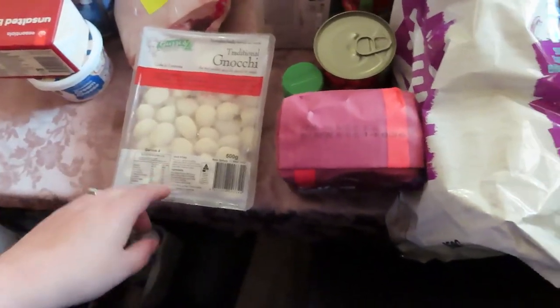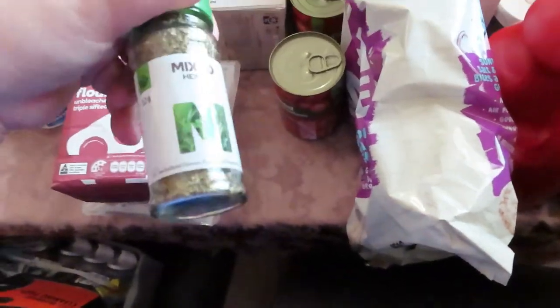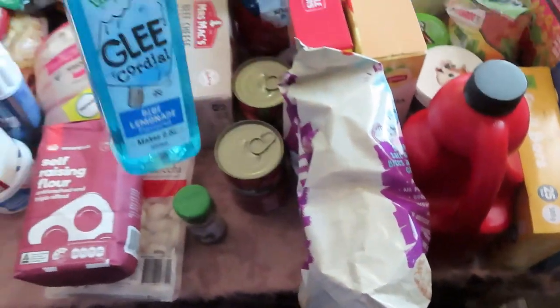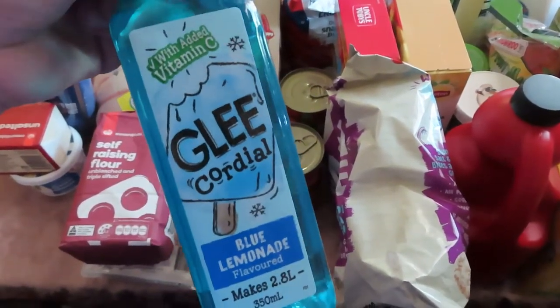Sour cream for the nachos and loaded baked potatoes. We got some gnocchi — just a really easy meal to make. Got some self-raising flour because we were out, some mixed herbs for the parmy, and some diced tomatoes to go on top of the parmy as well.